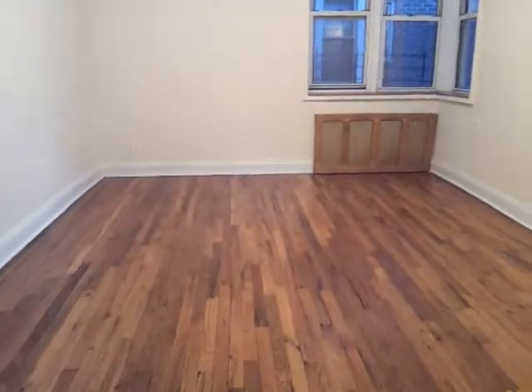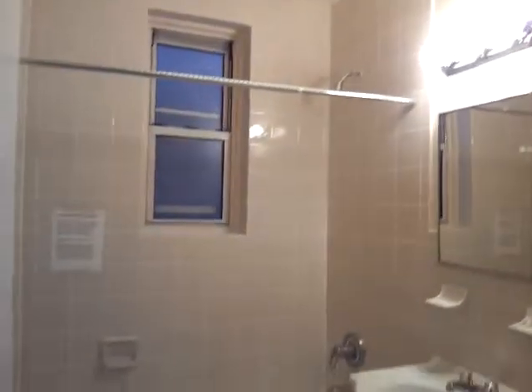The windows. The bathroom — all renovated, very clean, beautiful tiles.